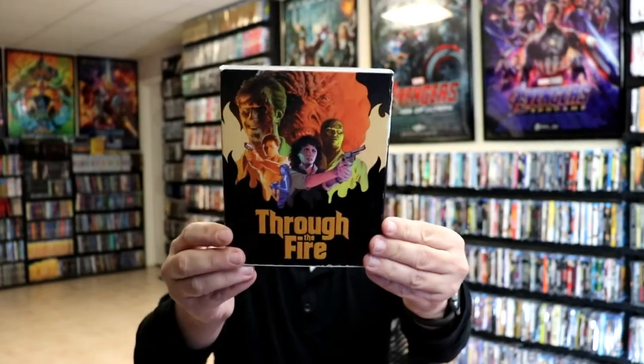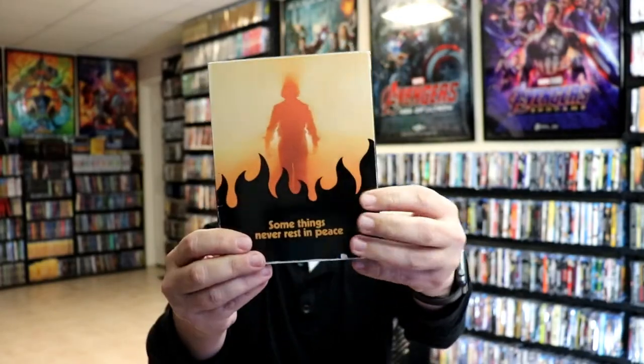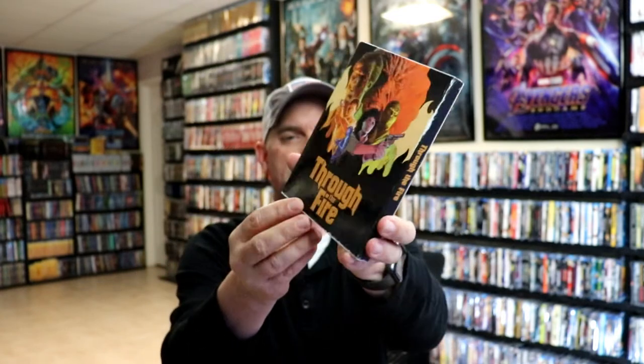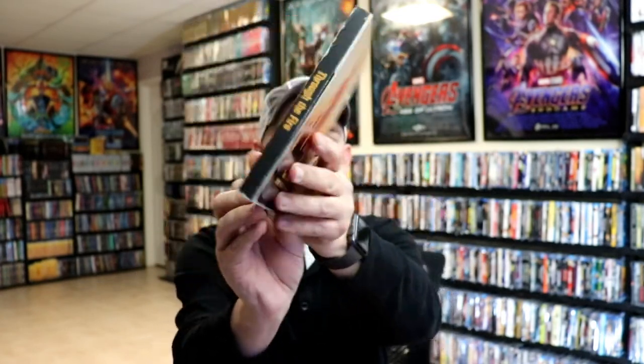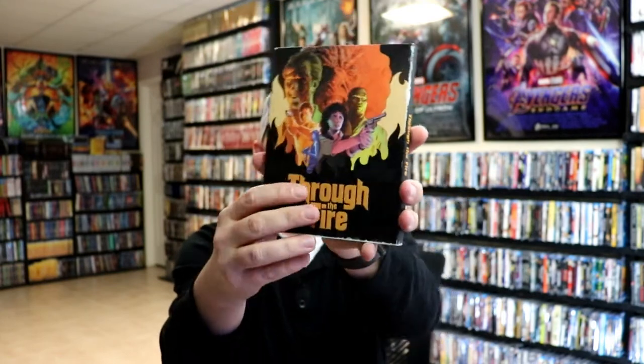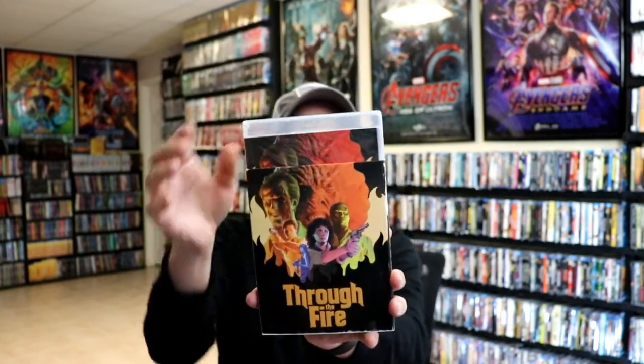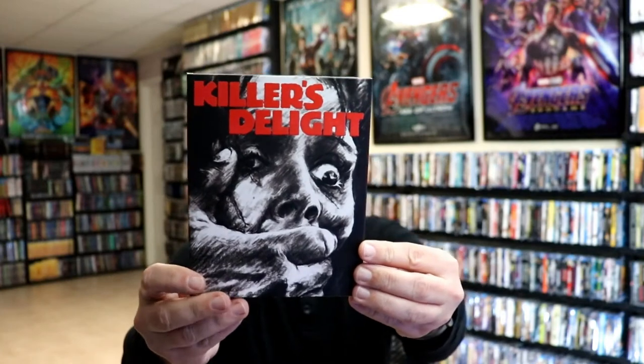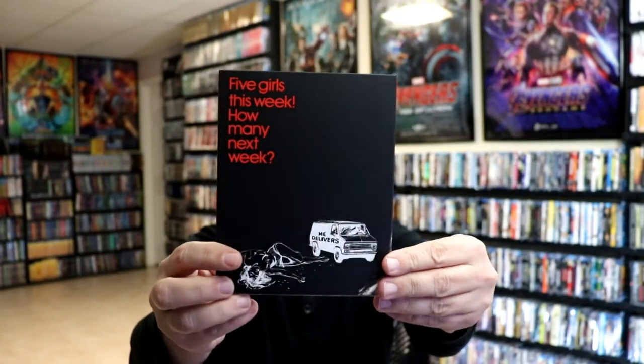Through the Fire has a glossy slip. Not really sure — I guess it's supposed to look distressed along the edges. It does have an embossed title.